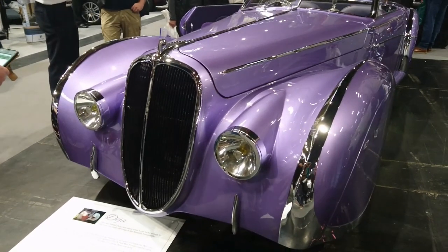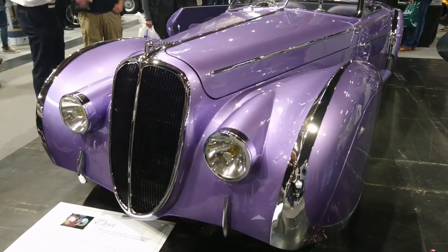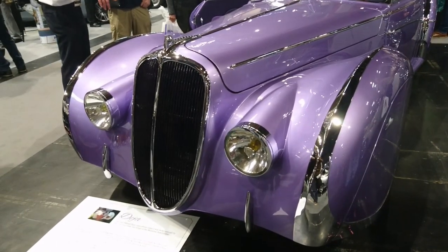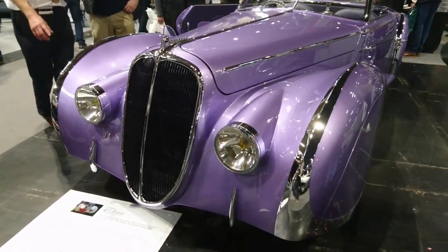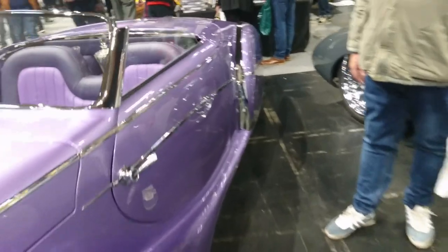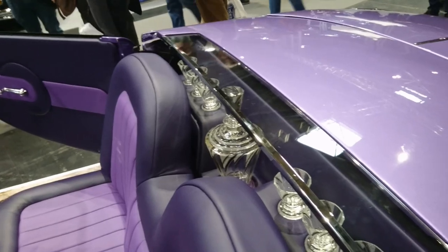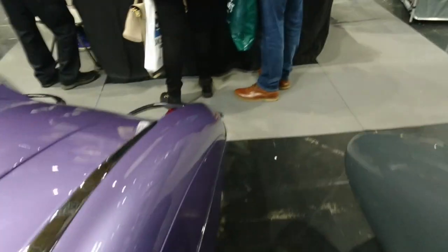It's based on a Riley RM donor vehicle and it's got bits including a mini Jaguar Mark 5 and a Ford Streetcar. It's a completely bespoke car. What on earth are the Ford Streetcar bits in here? I don't know.